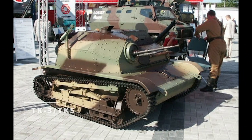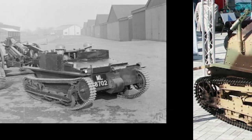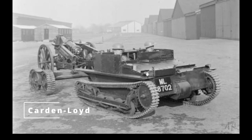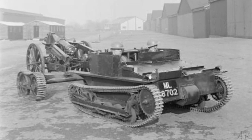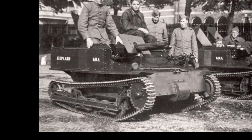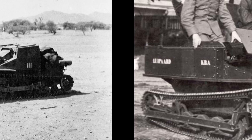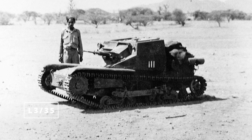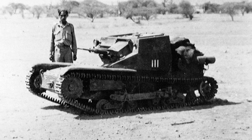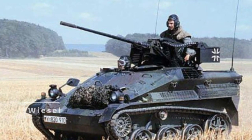Tankettes were small, lightly armored vehicles used in the interwar and World War II periods. One of the most well-known is the British Carden-Loyd tankette, used primarily for reconnaissance. These vehicles were fast but lightly armed, making them vulnerable in combat. In modern times, tankettes have been replaced by more versatile and protected vehicles, but their contribution to mechanized infantry development was important during their time.